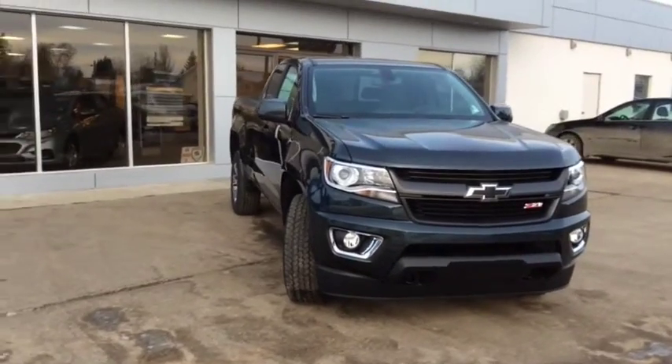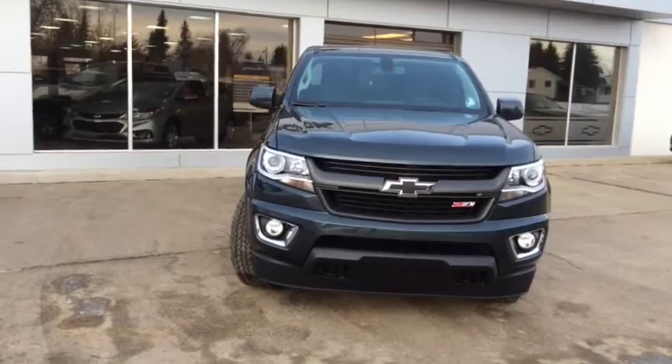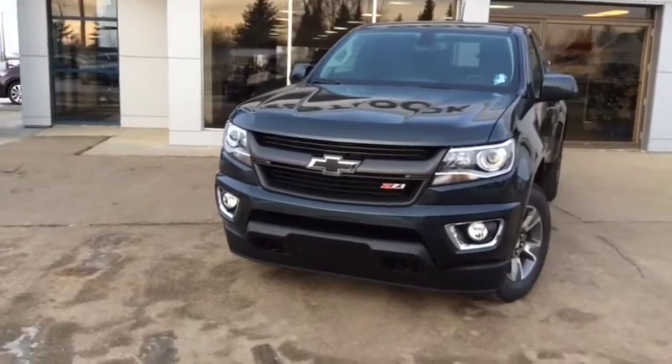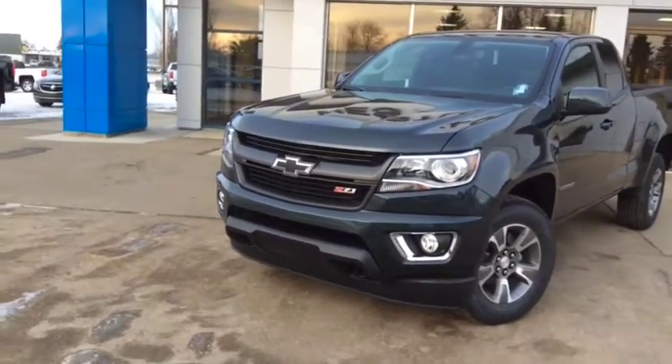Welcome back to Westlock Motors. This is stock number 18T63, a 2018 Chevrolet Colorado Z71 extended cab, finished in graphite metallic and powered with a 3.6-liter dual overhead cam engine paired with an 8-speed automatic transmission.